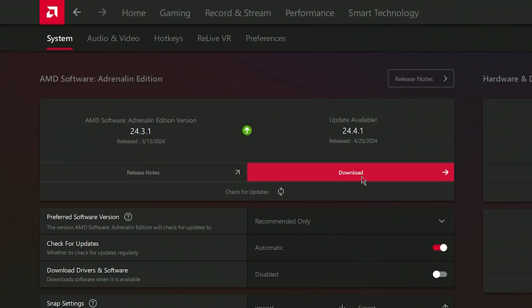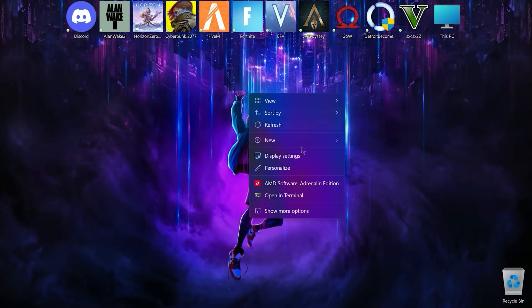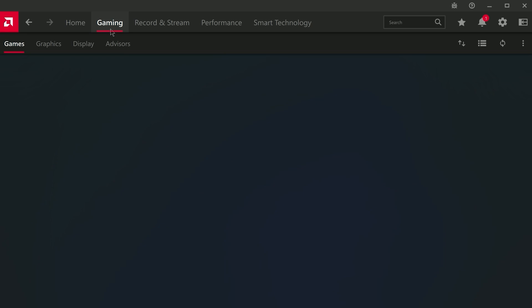Now, first of all, you need to get the latest AMD driver — you can download it from the official AMD website. Now moving on to the best settings, open your Adrenaline software. I'll show you the best settings.